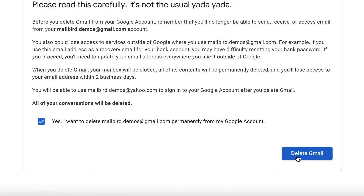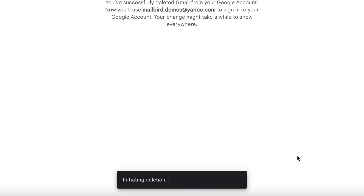All I get in this email is spam and publicity. Why do I still keep checking this account? You know what? I think I'm just going to delete the account permanently. Much better.